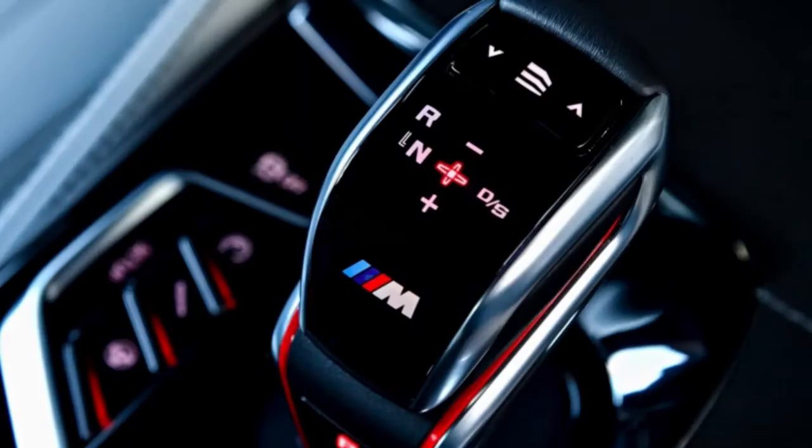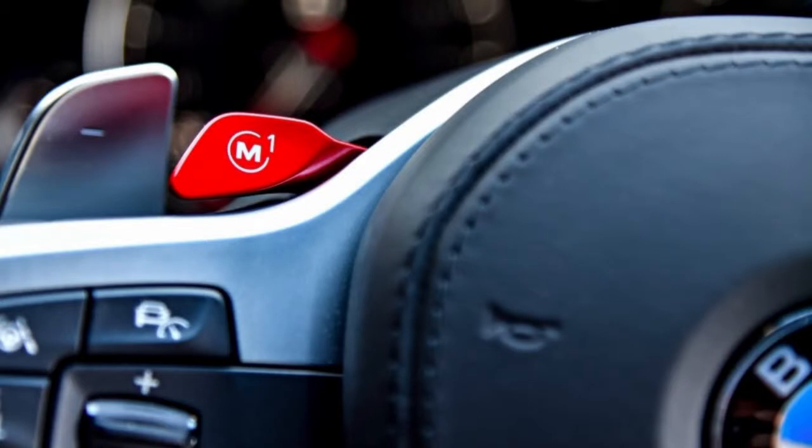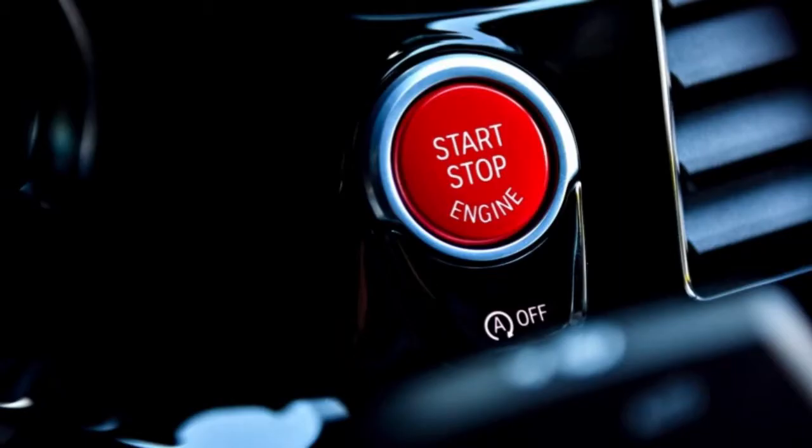There's a new version of BMW's shift stalk that confused us at first, with left-right detents for drive and reverse. But as much as we like to complain about the unnecessary reinvention of the shifter, owners will surely get used to it quickly.